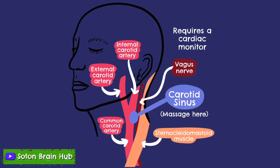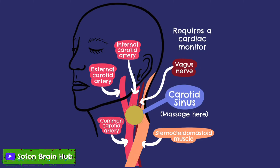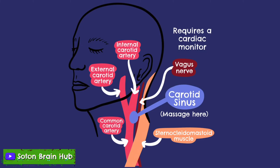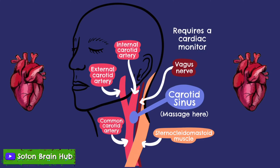During the carotid sinus massage procedure, the patient's heart rhythm will be analysed via a cardiac monitor whilst blood pressure will be assessed via a cuff around the upper arm. The carotid sinus will then gently be massaged for 5–10 seconds on one side of the neck, then the process is repeated on the other side. Normal patient responses include no response or a transient decrease in heart rate and mild hypotension. A positive test for hypersensitivity would result in a ventricular pause lasting 3 or more seconds, or a drop in systolic blood pressure of 50 mmHg or more.